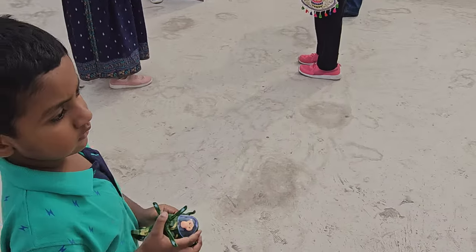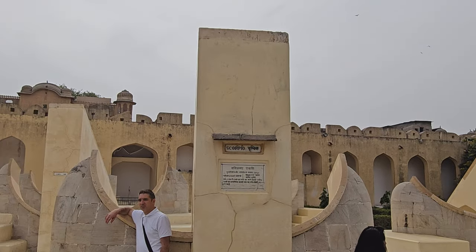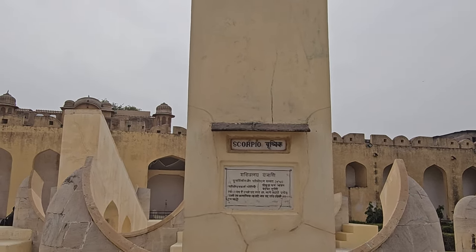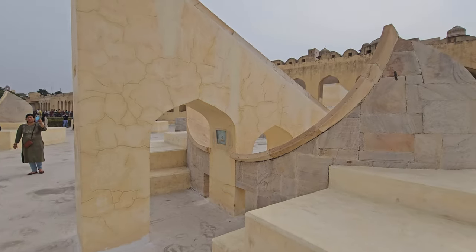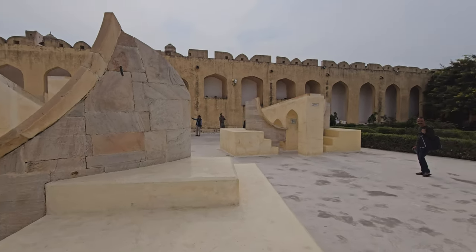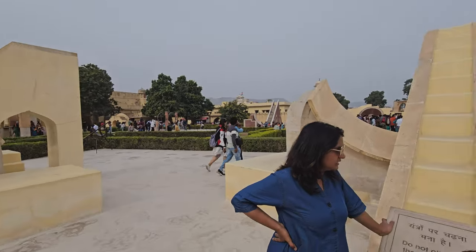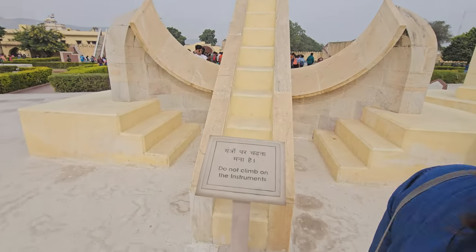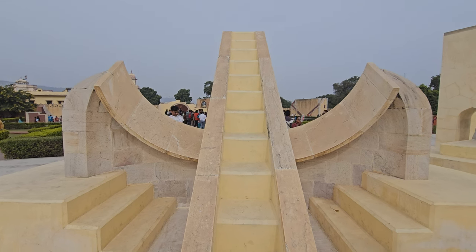The instruments are named after their functions, such as the Samrat Yantra — the Emperor's Instrument — which is the largest sundial in the world. The Jantar Mantar is a beautiful example of Rajput architecture and a great place to learn about Indian astronomy. Ashvik is here with us. I hope this information is helpful. Yes it is — thank you so much.